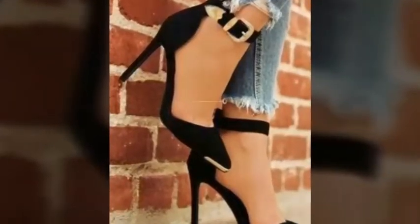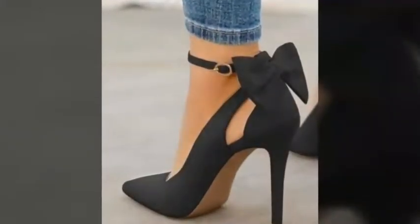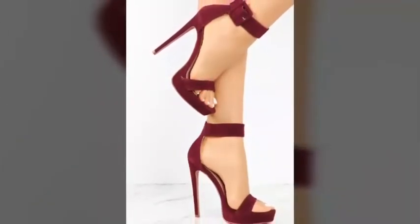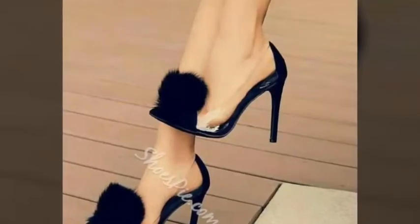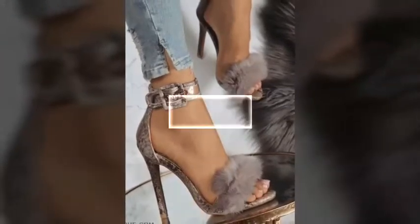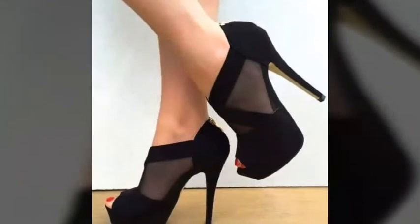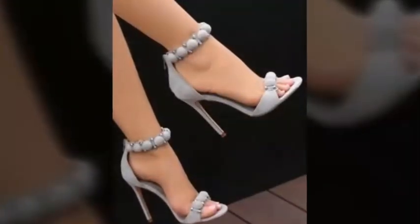Hi friends, welcome back to my YouTube channel Vintage Antiquities with a new video and new idea. Today I have brought you a video about high heels, sandals, and shoe designs. You can see different pencil heel sandals and shoes with beautiful designs and beautiful colors. You can easily carry these sandals with different party wears, and if you want to wear these sandals at office work, you can easily wear them.